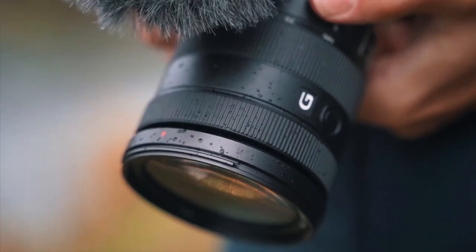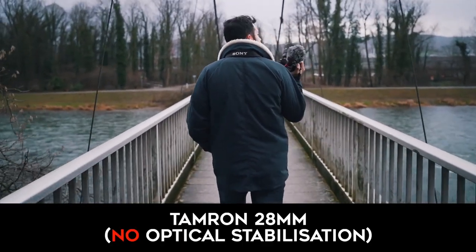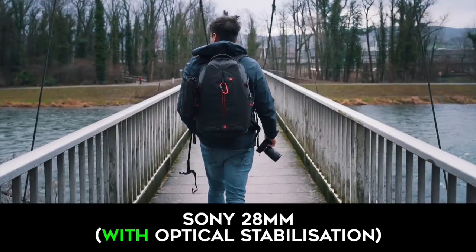The build quality of the Tamron is good but not as great as the Sony lens. The Sony is weather-sealed whereas the Tamron is not. The Tamron also does not have image stabilization while the Sony does.